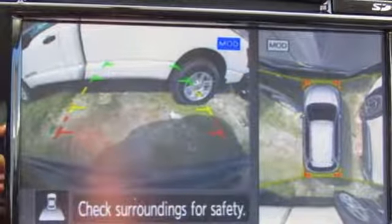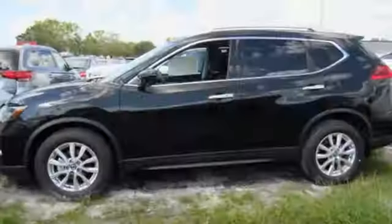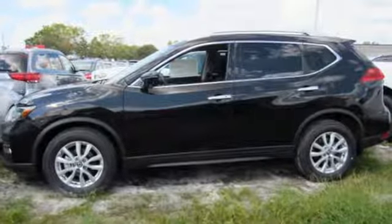The hands-free text messaging assistant, auxiliary audio input and backup camera are practical everyday features. Sit tall and proud when you test drive this Rogue today.